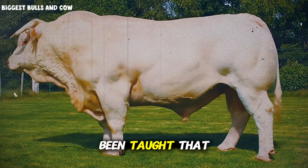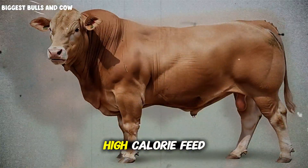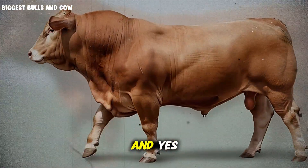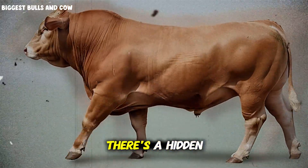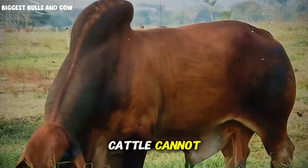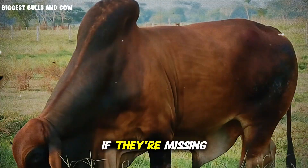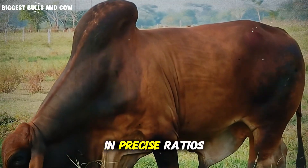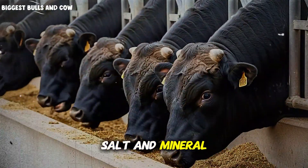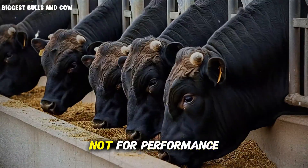We've been taught that finishing cattle is all about energy — corn, grains, high-calorie feed, push them hard, finish them fast. And yes, energy matters, but there's a hidden bottleneck that most producers completely ignore. Your cattle cannot efficiently convert feed into muscle and fat if they're missing specific trace minerals in precise ratios. And I'm not talking about the basic salt and mineral blocks you pick up at the feed store. Those are designed for maintenance, not for performance.